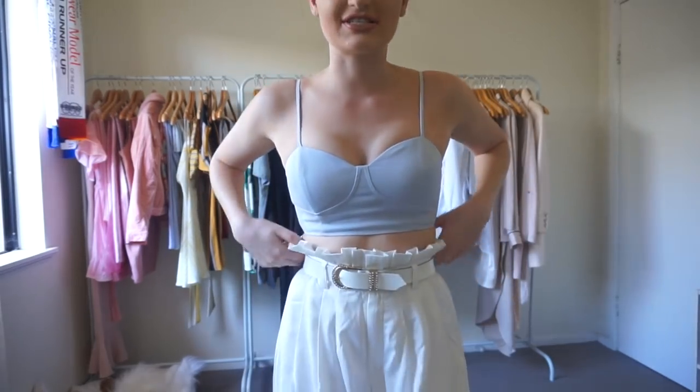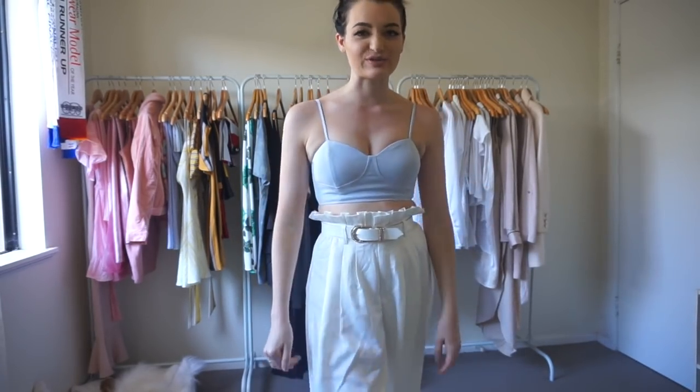Look number two: same belt and pants, but this time I've matched it with a baby blue top. Baby blue always looks good with cream and white. I was going to match it with a white jacket but realized I didn't have one, which is actually surprising.